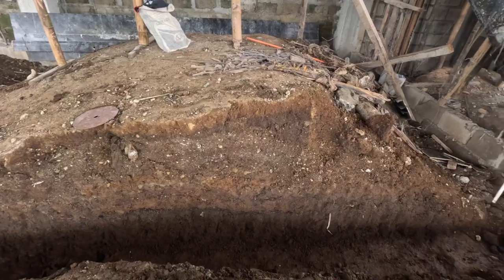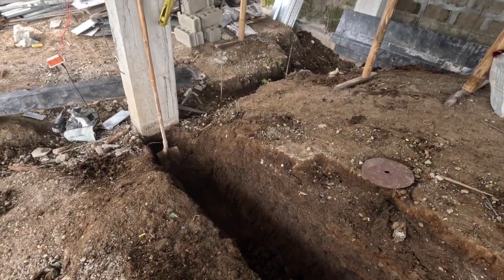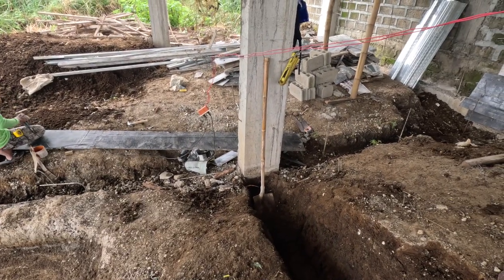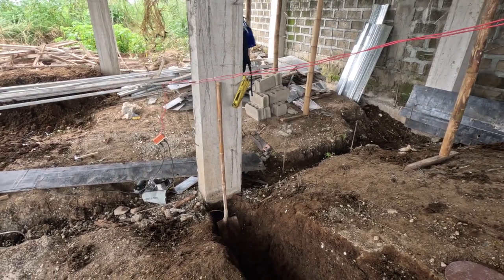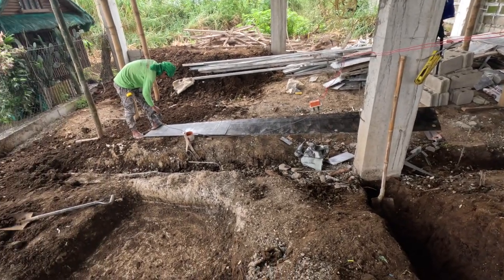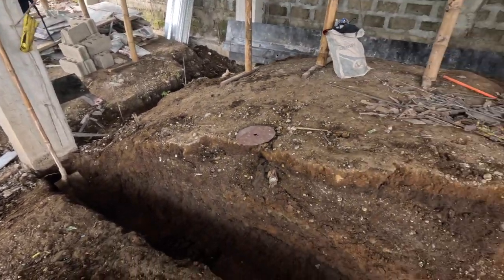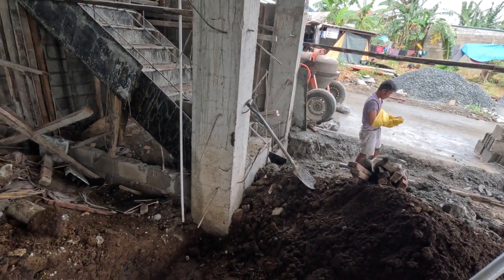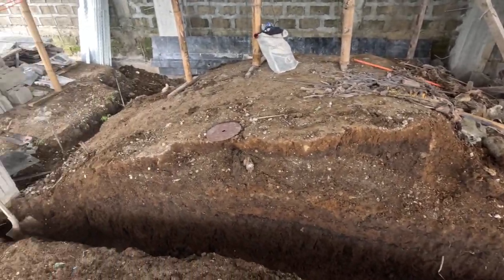They've got this dug out for the hollow blocks, and that little section over there too. They're actually gonna come back behind the floor beams and pressure wash them clean so there's no more dirt on them, and then they can start working on putting in some hollow blocks. We've got lots of five-inch hollow blocks — I'm not sure if they're gonna put five inches down here or four inches. I know the outside is gonna be five inches. We don't have very many four-inch pieces, probably like fifteen or twenty max.